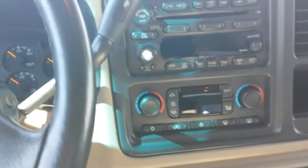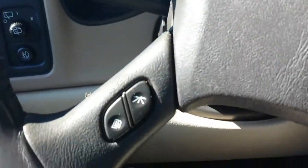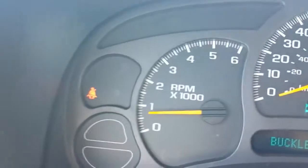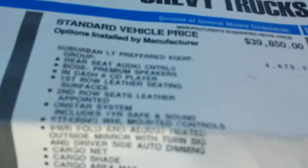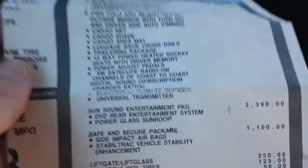It has dual zone climate control and steering wheel audio controls. Actual mileage is 172,219. We've got the original window sticker and owner's manual, plus a Carfax with over 40 service records available.